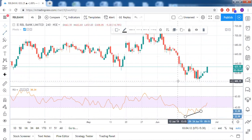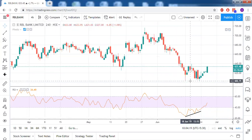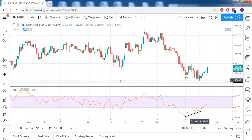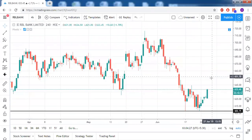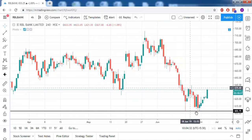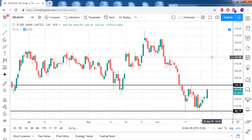In price, we can clearly see that this low is lower than the prior low. When price came to the same zone, RSI shifted upward — that's definitely a bullish signal for RBL Bank. If we consider this as a double bottom chart pattern, the neckline is around 640. So above 640 in RBL Bank, good bullishness can be seen.